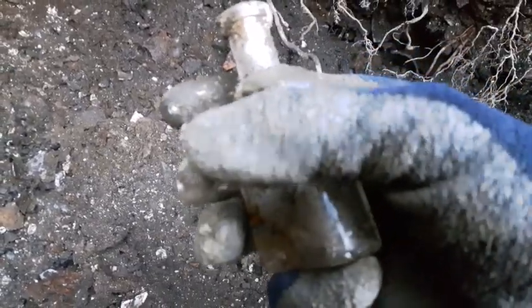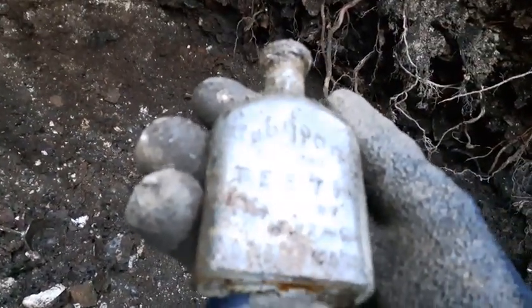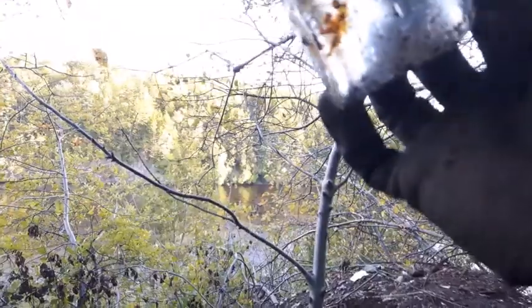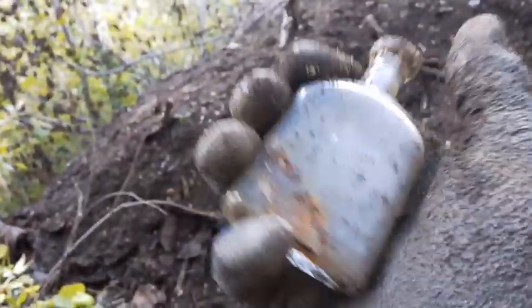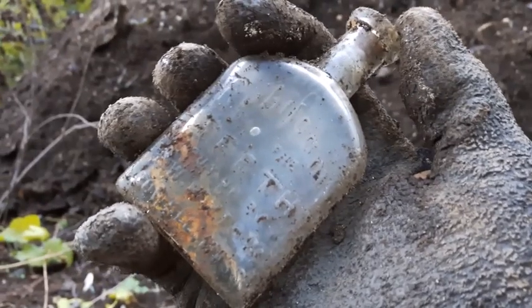Got another bottle in the hole — almost scooped it up and sent it down over the bank. Blown in a mold, tooled lip I'd say. Check it out: 'Ruby Foam for the Teeth,' E.W. Hoyt, Massachusetts. It's a nice little bottle — hard to see the embossing on it, but nice. I've only ever seen a shard of one of these in this area, so that's a nice find for me.